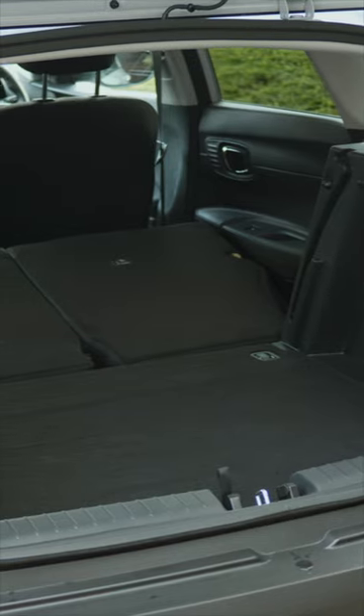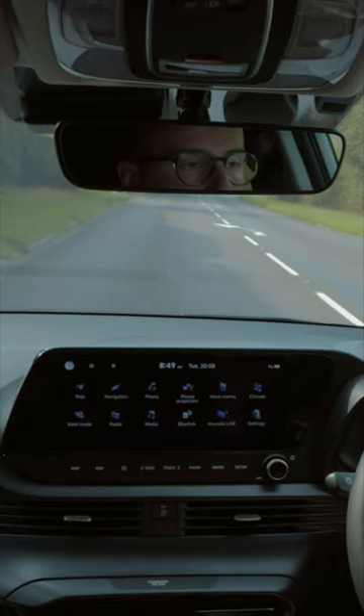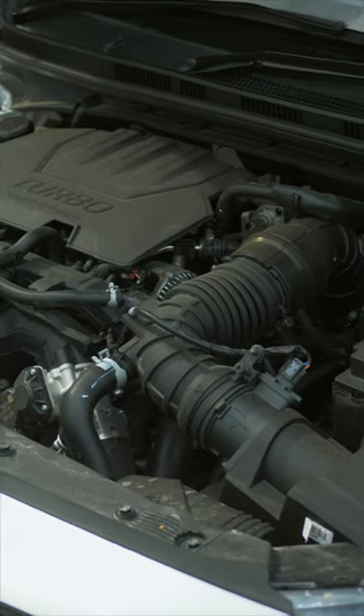Any downsides? Well, if practicality is the most important thing you look for from your next vehicle, then there are better options out there. Not everybody's going to get on with that low driving position. It's a shame that there's no electrified powertrain available with the Bayon yet.